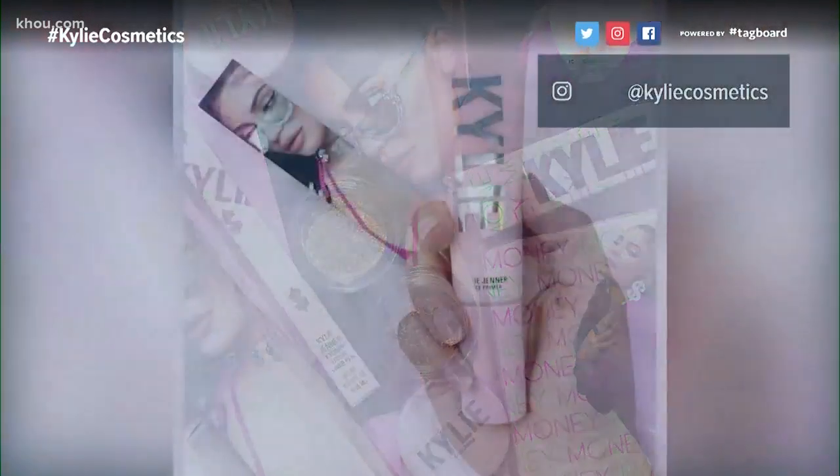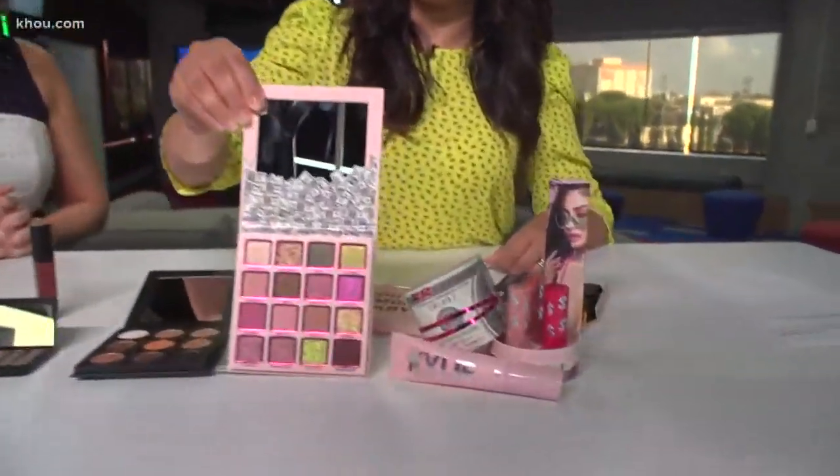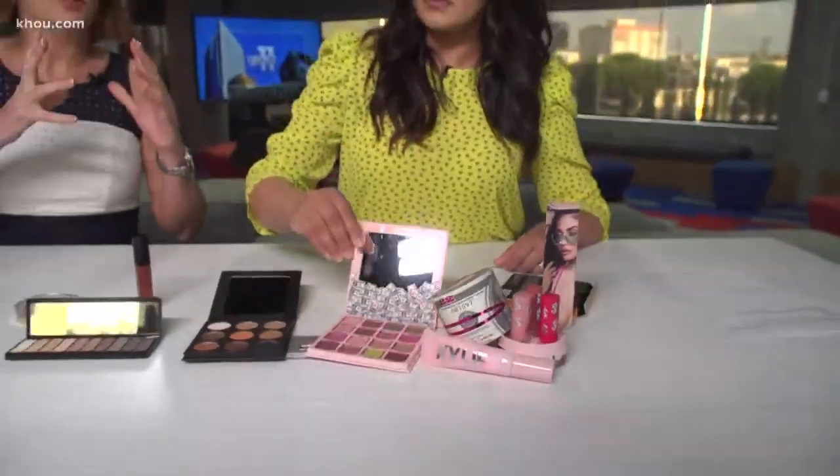But, shocker, it's expensive — pretty pricey. This really pretty palette right here is $48, so you can imagine the collection is not cheap. But makeup artists love to find what they call dupes — drugstore dupes — which is a cheaper version of this expensive stuff, so that we can all enjoy a lovely face.